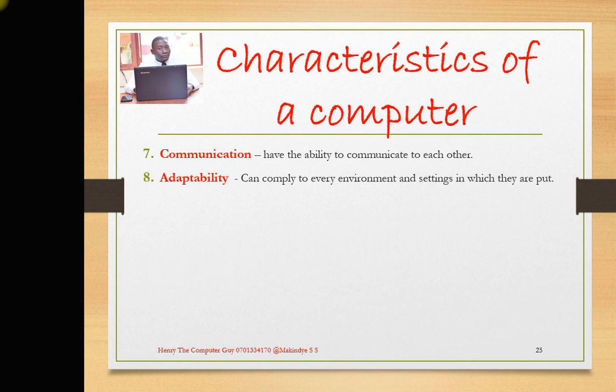Then, adaptability — computers can comply with every environment and setting in which they are placed. If you have a computer at school, it can be used for study purposes. If you find a computer in a bank, it is used to count money. In a hospital, it monitors a patient's condition. So it will comply with every environment and setting in which it is put. Wherever you put it, it can fit there — that is what we call adaptability.